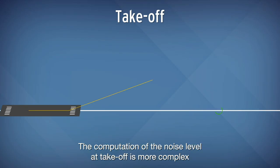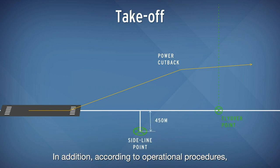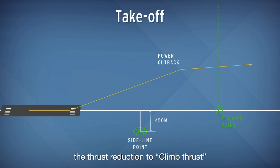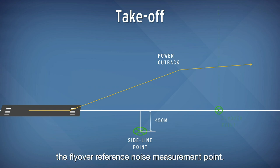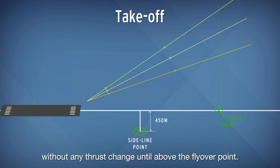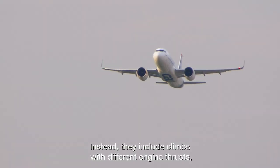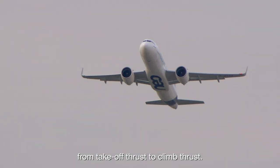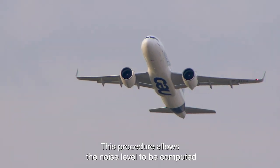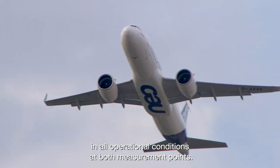The computation of the noise level at take-off is more complex as there are two measurement points. In addition, according to operational procedures, the thrust reduction to climb thrust with a modification of the rate of climb may be performed before passing the flyover reference noise measurement point. To ease execution, the tests are carried out without any thrust change until above the flyover point. Instead, they include climbs with different engine thrusts, from take-off thrust to climb thrust. This procedure allows the noise level to be computed in all operational conditions at both measurement points.